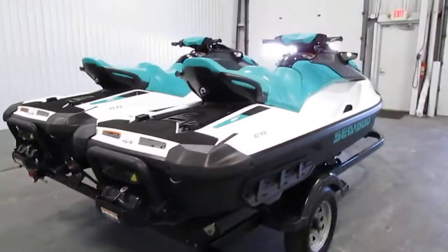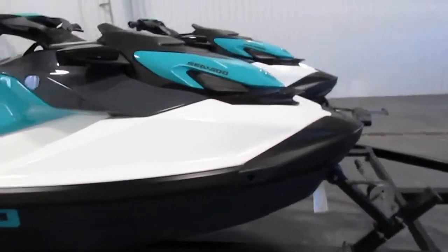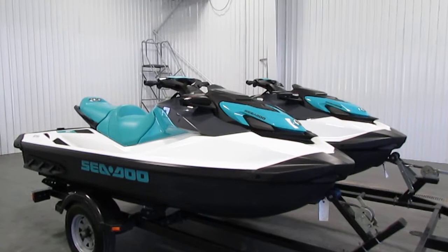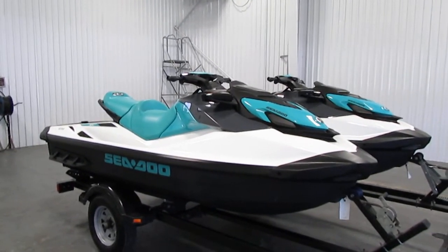This watercraft is in very good condition with minimum wear and only 20 engine hours. Once again, this was a 2021 Sea-Doo GTI 90. Thank you for watching and have a great rest of your day.